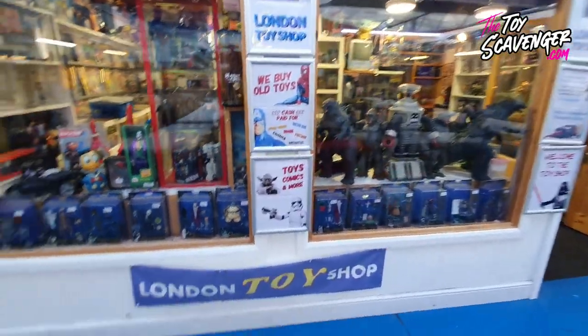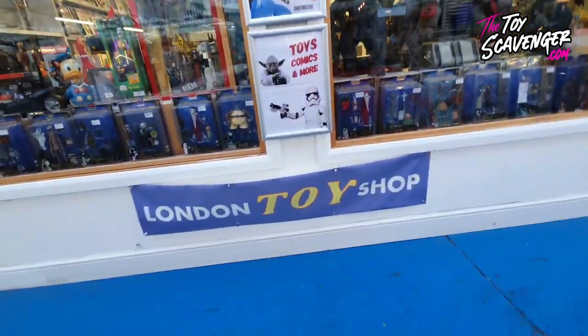Well guys, that's me from my London toy shop video. I hope you enjoyed it. Remember you can follow me on Instagram, Twitter, TikTok, YouTube at ToyScavenger, and you can buy my toys at thetoyscavenger.com. But you can also come here and buy the toys in the London Vintage Toy Shop in Enfield. Thanks for viewing and I'll see you soon.